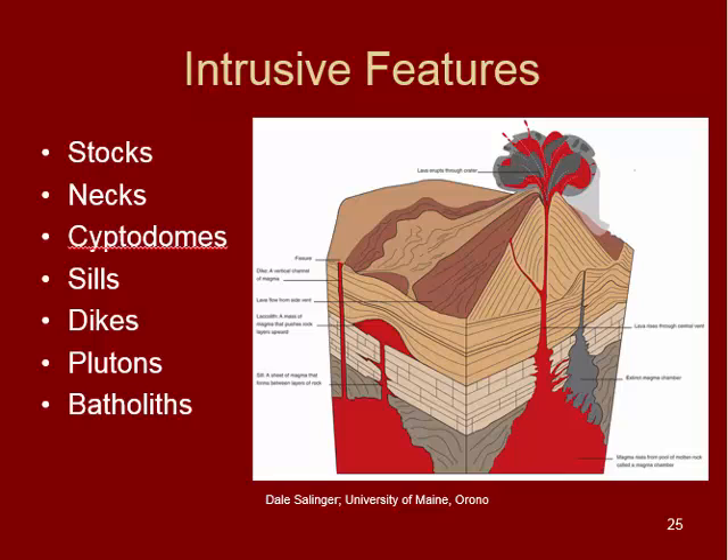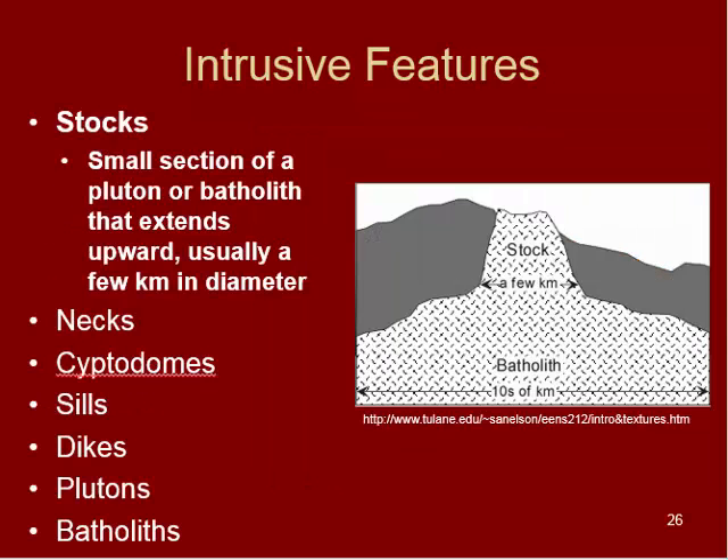The first type is stocks. These are a small portion of an underlying batholith that extends upward to the surface. You can see in this image that stocks are only a few kilometers across, whereas batholiths are tens of kilometers across.